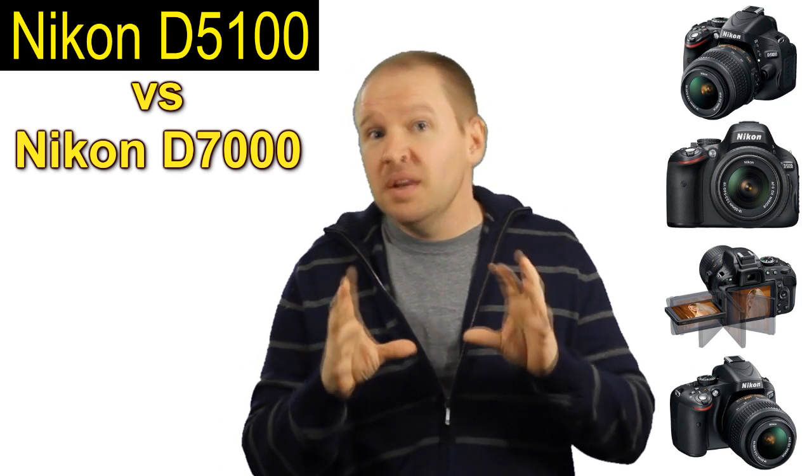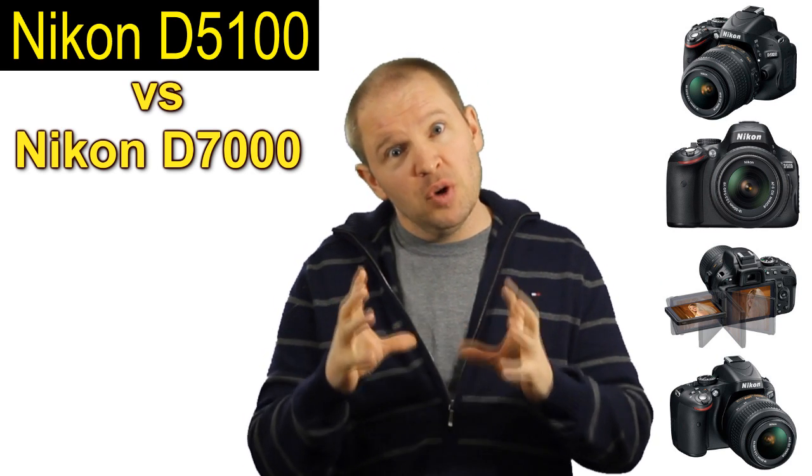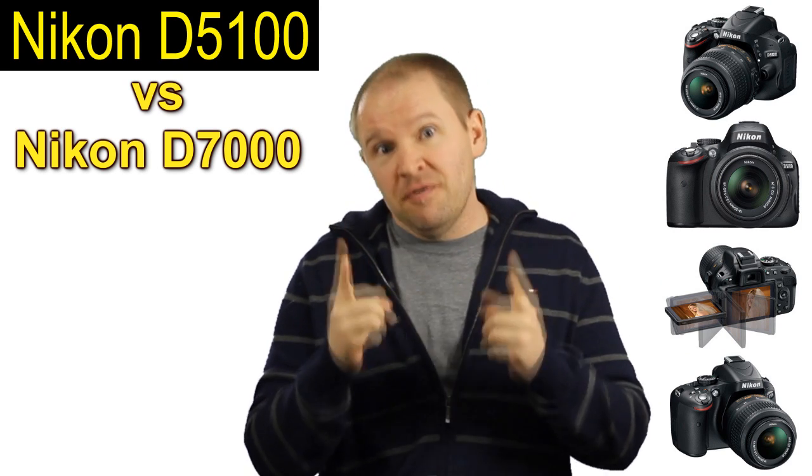First of all, a more rugged, more solid body. You're looking at more metal in the body, more rugged, more durable. So that's the first reason.